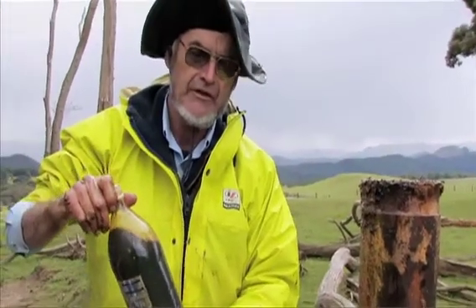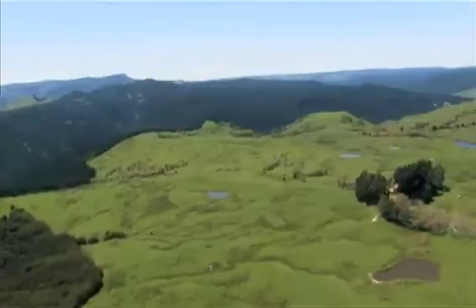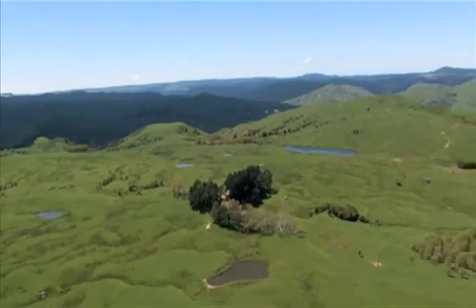The geochemistry that's been done on this oil proves pretty conclusively that the oil came from the Wangai Formation source. Here we have the oil that's been generated from the Wangai Formation. All over the district, we have the Wangai Formation, which is the source of the oil.